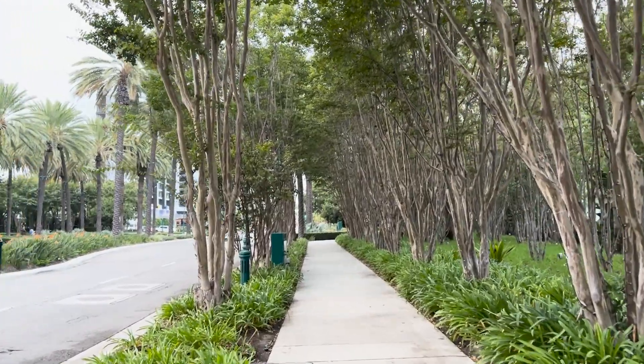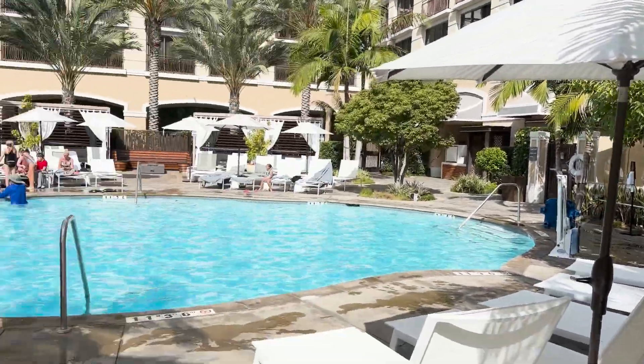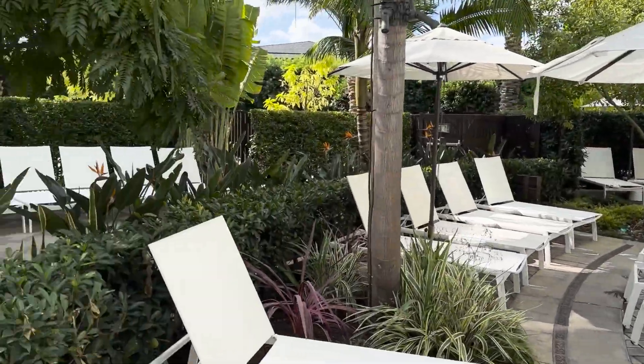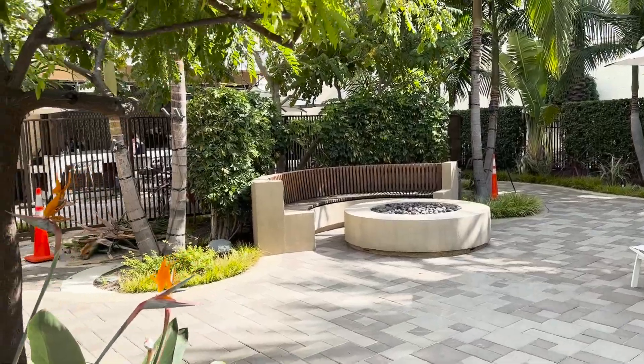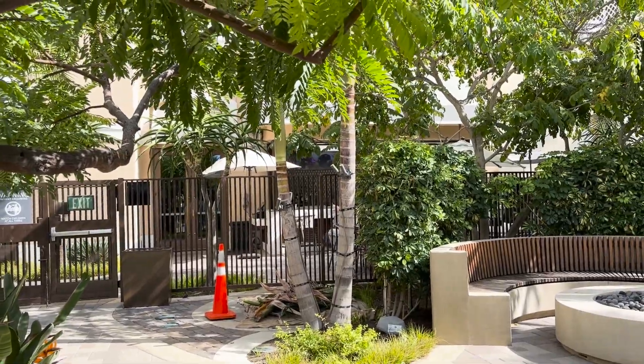We're down at the Westin pool and it is fantastic. They have a fire pit, a pool, and a huge hot tub. It's never super busy — pretty mellow and relaxing. You get towels over there, there are umbrellas, and you can rent a cabana. There's also a poolside bar where you can order drinks and food and have them brought to you, charged to your room or paid with Apple Pay.